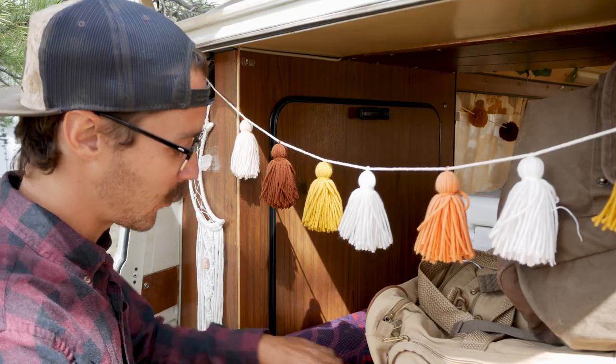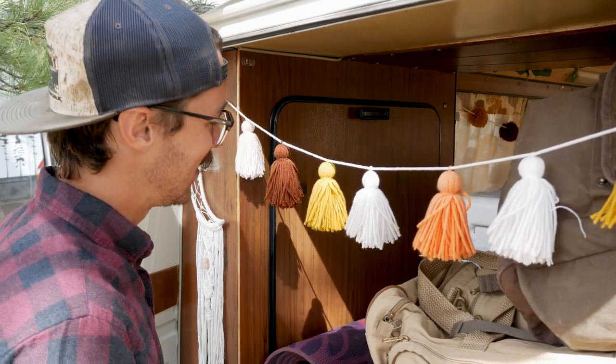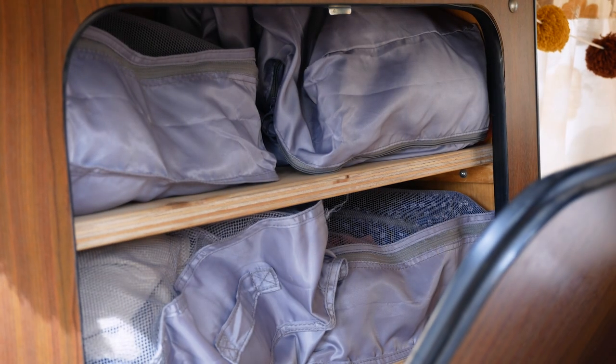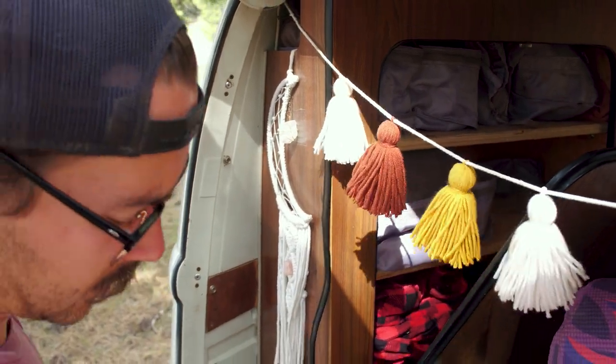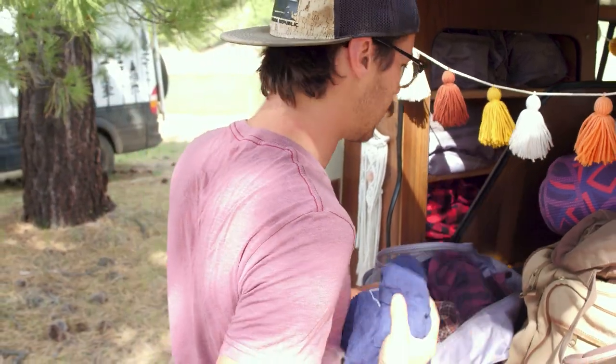On the left side of our trunk, we have a table that we set up outside. We have our yoga mat — got to have that. And then we also have my closet with all of my clothes. Hannah's clothes are stored up in the front of the van. All my clothes are packed away in packing cubes. Packing cubes are a must-have for anyone living in a tiny space.